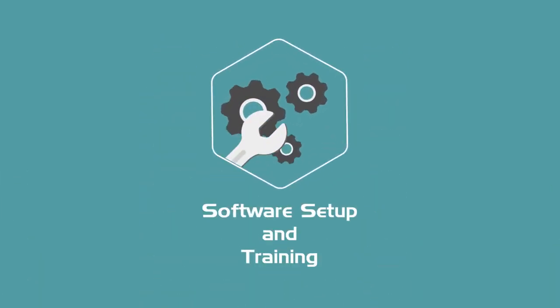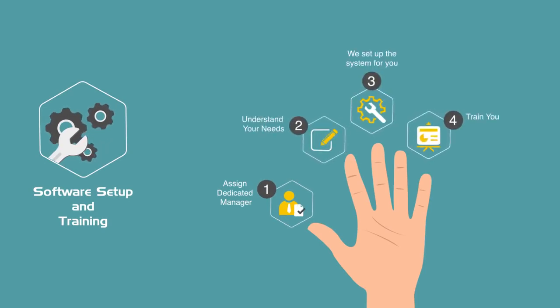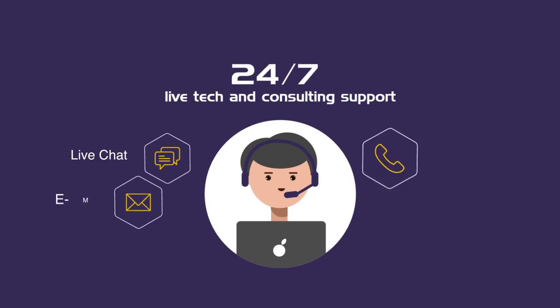Worrying about how to start using it? We will do it all. We set up the software for you, make you familiar with it, and intensively train you on how to make best use of it — all for free. And we're available 24/7 for anything, absolutely anything.